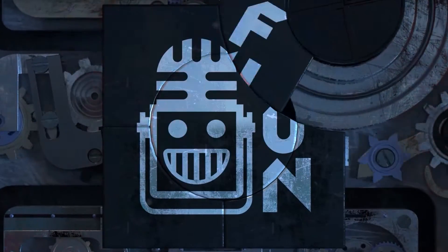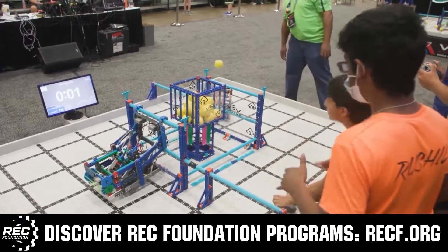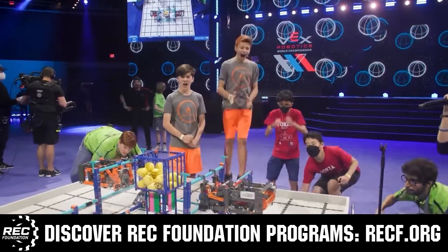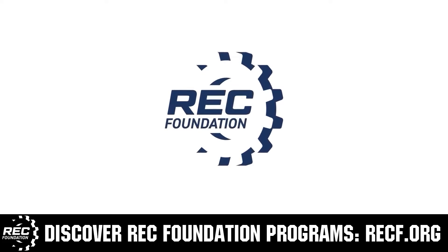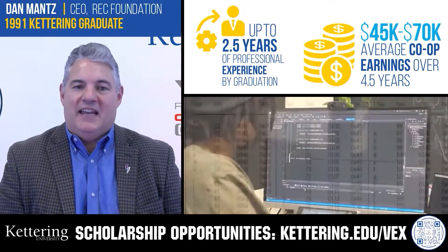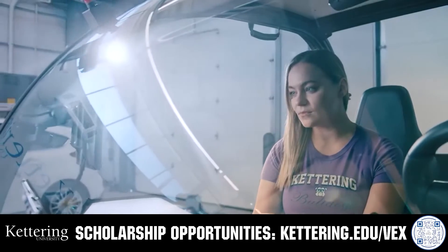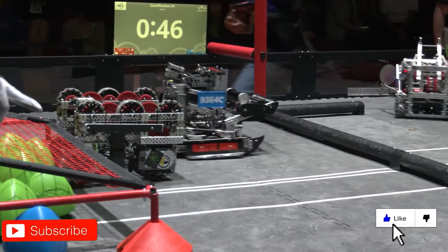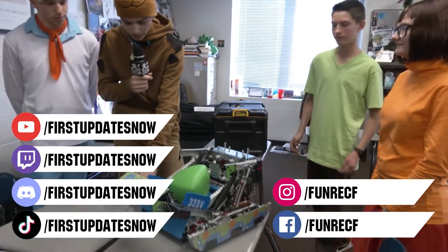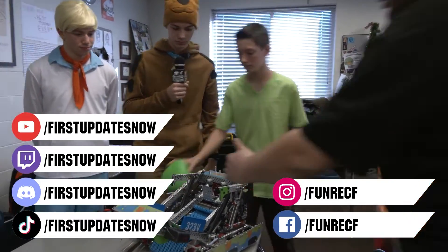This video is brought to you by viewers like you and in partnership with the following. The Robotics Education and Competition Foundation provides programs from elementary school through college including VEX, Aerial Drone Competition, Online Challenges, JROTC, Girl Powered, Scholarships, Certifications, and more. Visit RECF.org to get connected. Kettering University offers co-op employment programs and robotics scholarships providing up to $5,000 a year in tuition assistance — visit Kettering.edu/VEX. Don't forget to like, subscribe, and ring the bell. Join our Discord at discord.gg/firstupdatesnow and follow us on TikTok, Instagram, Facebook, and Twitter.